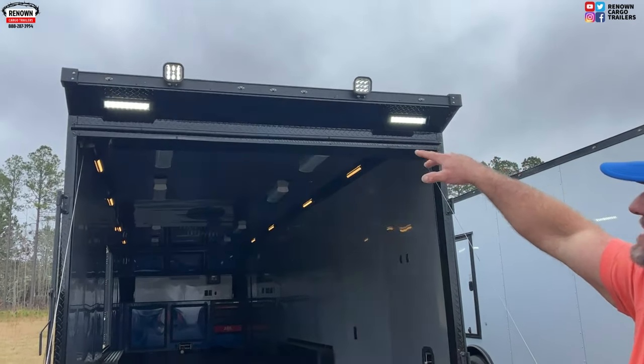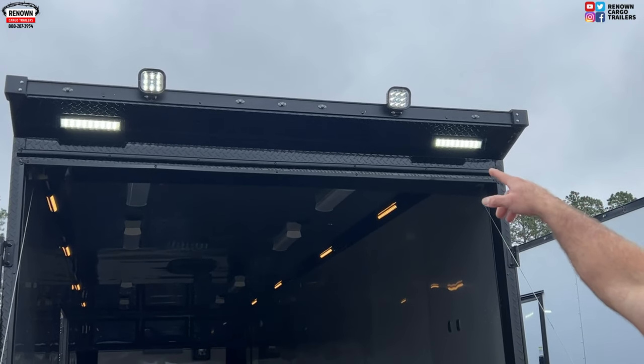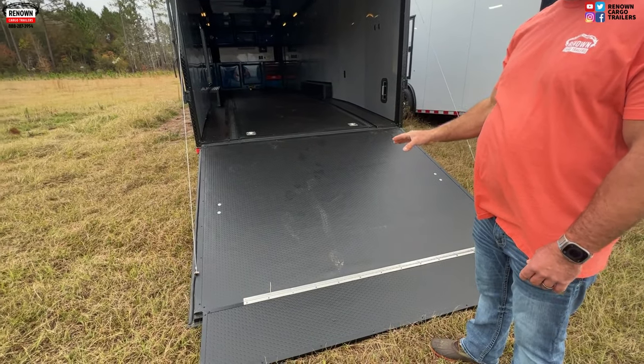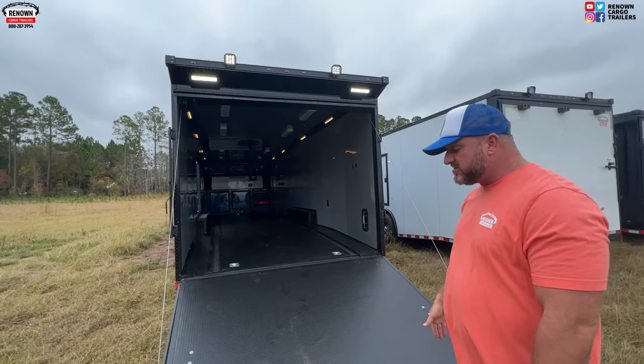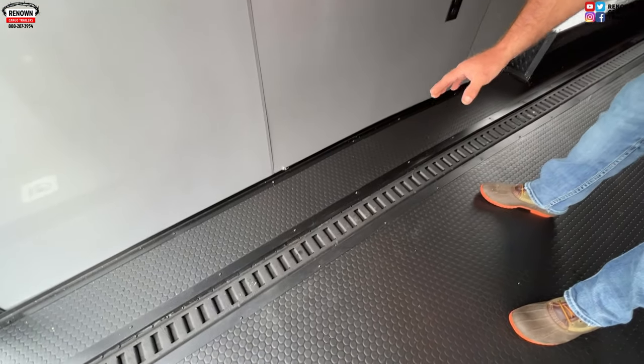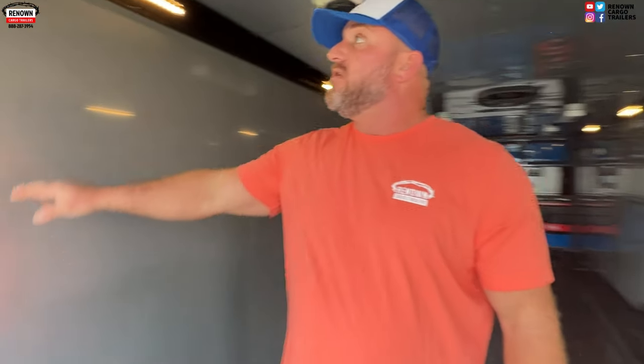We've got a spoiler on the rear with LED lights in it, plus LED loading lights up top. We covered the floor with black rubber coin flooring. You've got your ramp and a flat section. This trailer has e-track welded into the floor — one thing that's different about our e-track is it's welded to the frame and recessed in the floor, so it's not going anywhere. If you surface mount e-track on a car trailer, a lot of times it will not hold. We do ours different — we weld it to the frame.